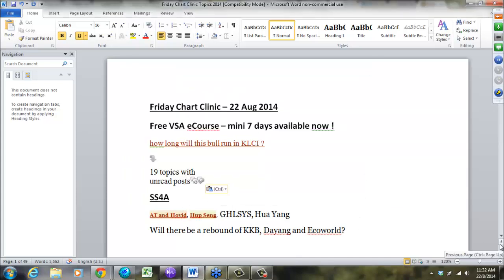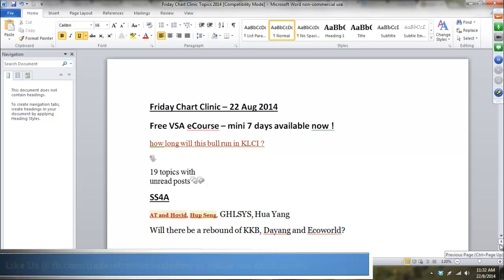Linda sent to me earlier — if you want me to look at your charts, put it in the Friday Chart Clinic forum in TradersTruthReview.com forum.